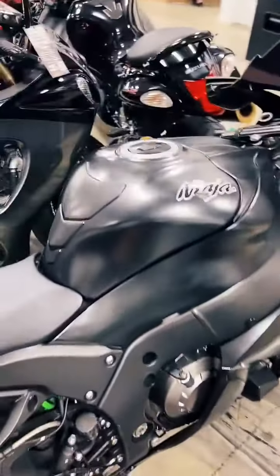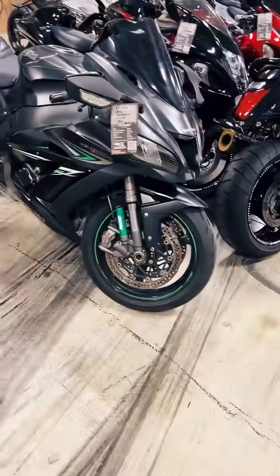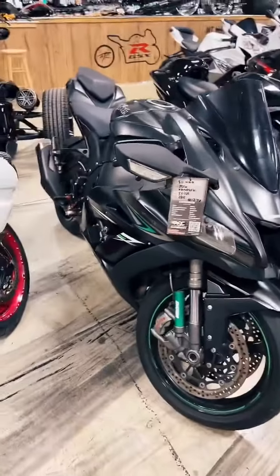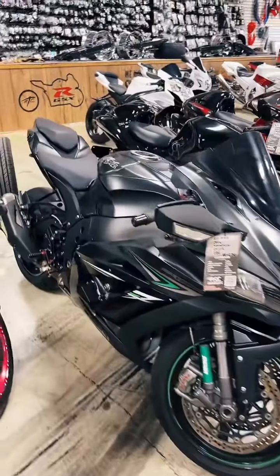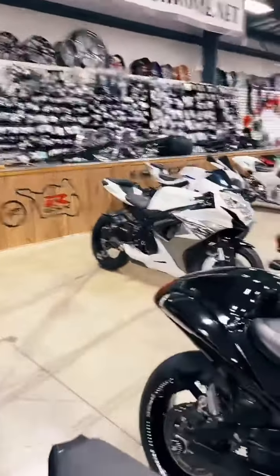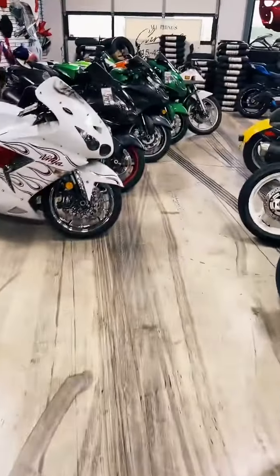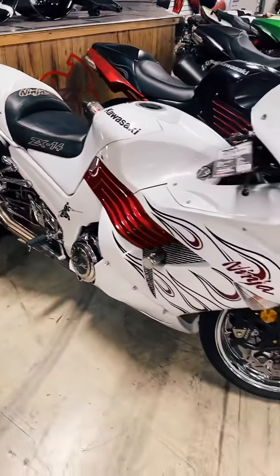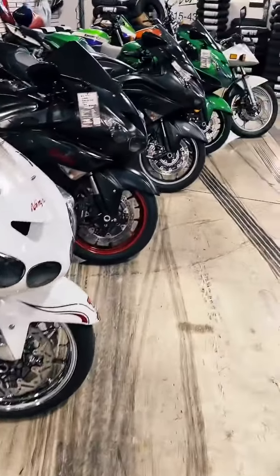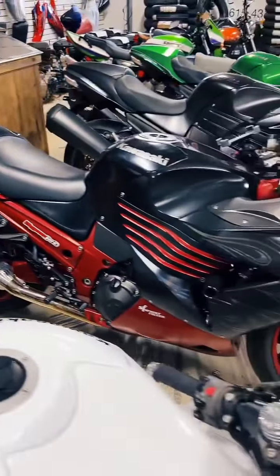I have one ZX-10 and I think two Gixxer 1000s. 2016 ZX-10, stock number 1276, she's $11,999, zero down if you have a 580 or higher credit score. On the ZX-14s, I have four of those in stock. They're all on our website, allthingschrome.net — click on Bikes for Sale. We have a 07, stock number 1588, custom paint job all chromed out, she's $9,950. Then another 08, stock number 3638, pretty much all stock other than the Yoshi exhaust and shorty levers — $8,950.